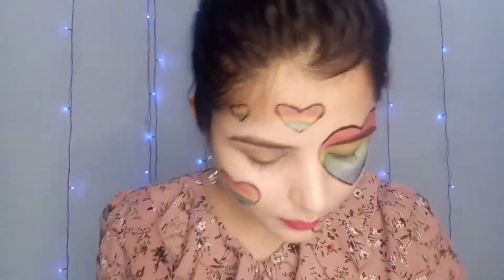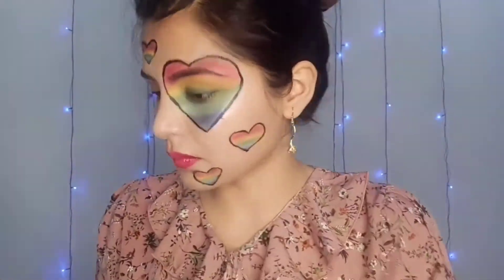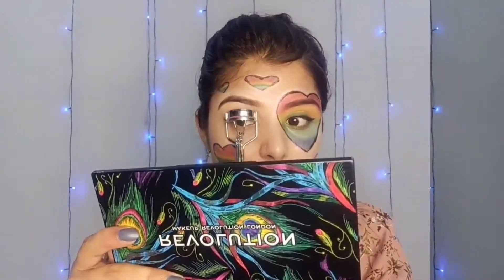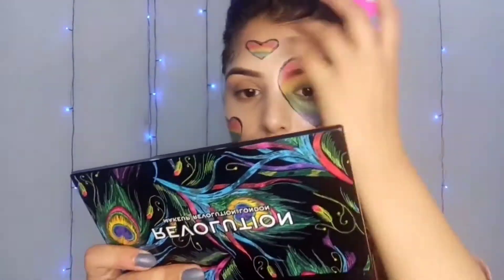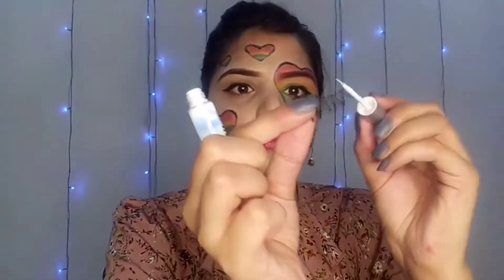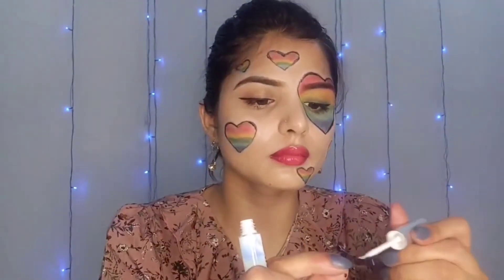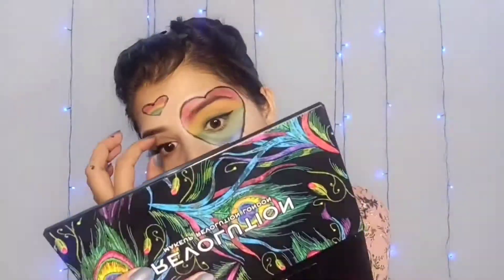I have taken a brush highlighter for the highlighter. I highlighted the outer corners for a soft look. After that I have done my eyelashes. I used an eyeliner and drew a straight line — a black line. I used mascara from Faces Canada and took a bright eye look.